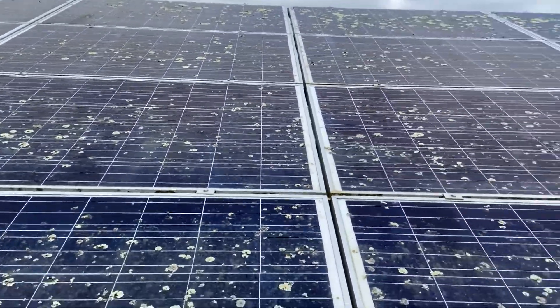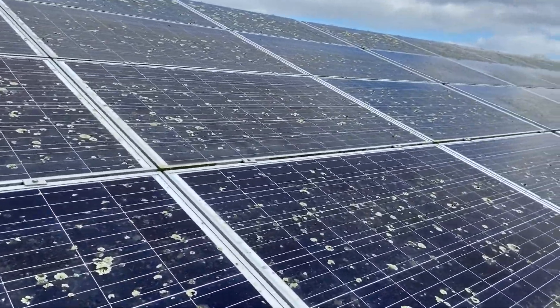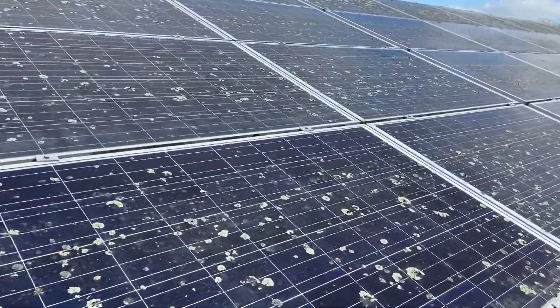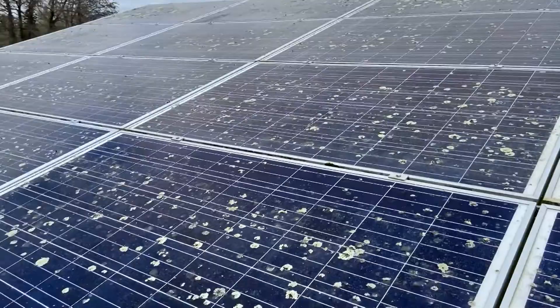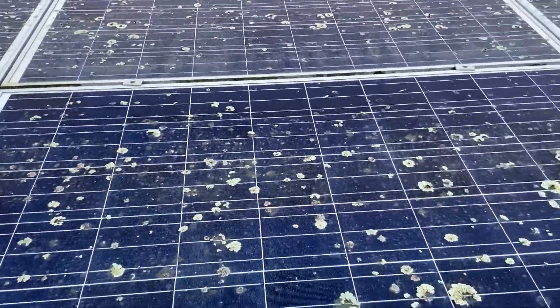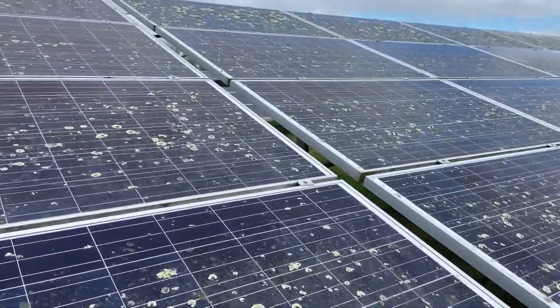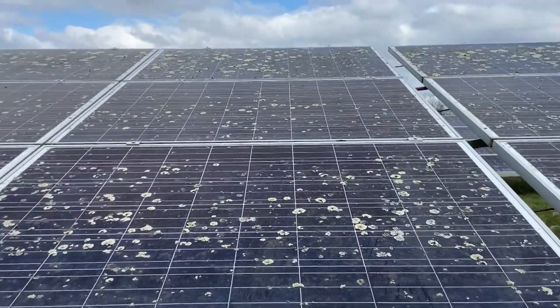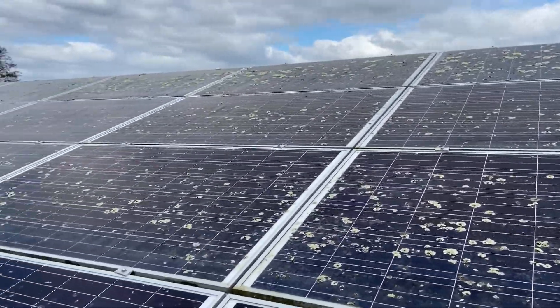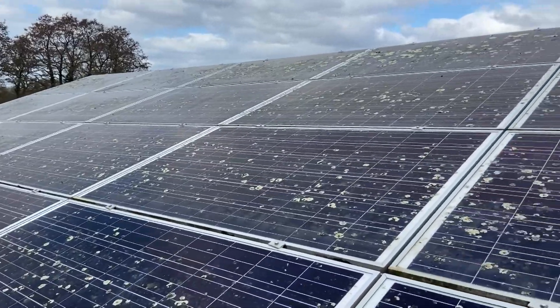Just to recap: this site was built about five years ago. The panels weren't cleaned for two and a half years, lichen grew, and we came in and carried out a chemical clean — bringing them back to new condition. We recommended six-monthly cleaning, this was ignored, and we came back two years later to find the panels in a worse condition. We then cleaned with the robot and removed some of the lichen.